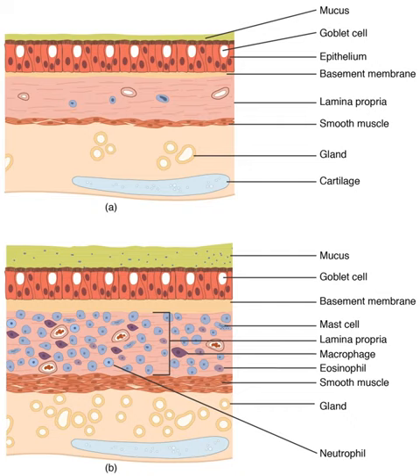The lungs are part of the lower respiratory tract that begins at the trachea and branches into the bronchi and bronchioles, which receive air breathed in via the conducting zone. The conducting zone ends at the terminal bronchioles. These divide into the respiratory bronchioles, which divide into alveolar ducts that give rise to the microscopic alveoli, where gas exchange takes place.